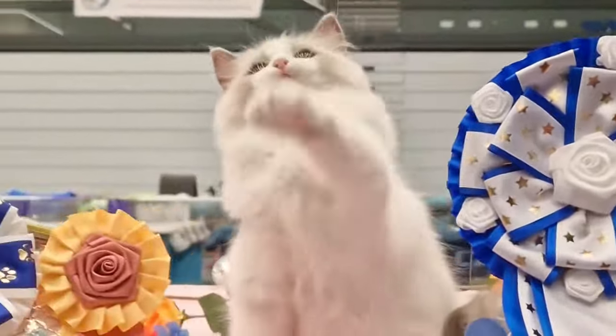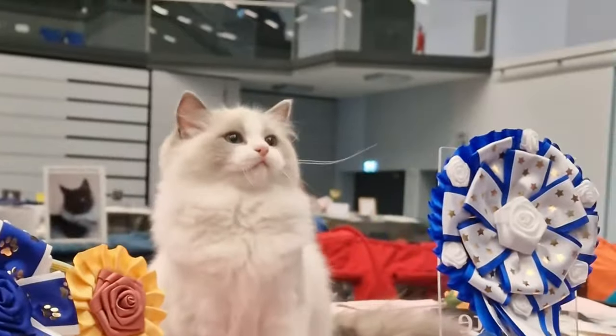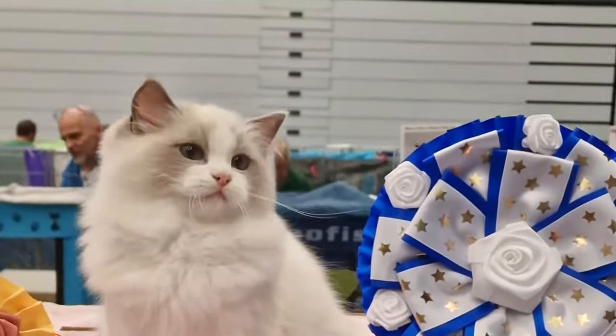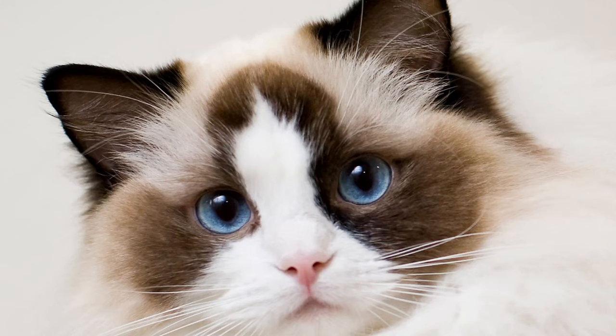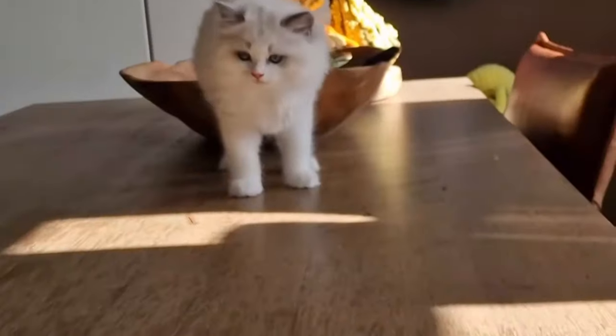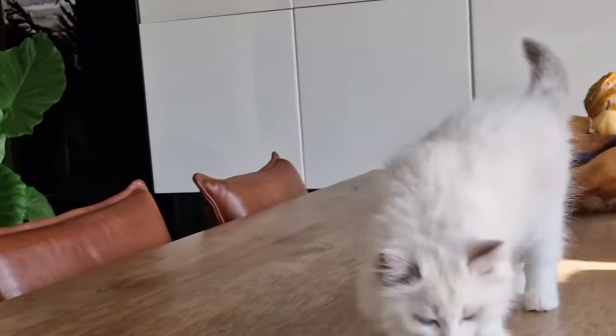The ragdoll cat is a large, affectionate cat that goes with the flow. They are ideal lap cats because they simply go limp with pleasure when they are being petted, giving them their name. This cat breed is one of the largest, but don't let the size intimidate you. Their big blue eyes and low, deep purr let you know they're just big softies.